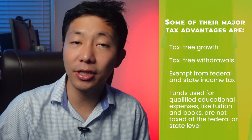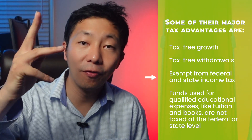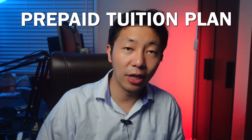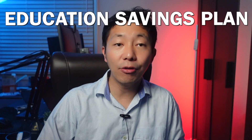529 Plan: 529 plans are available in every state and are a great way to stash away cash for college expenses. Major tax advantages include tax-free growth, tax-free withdrawals, and exemption from federal and state income tax when funds are used for qualified educational expenses like tuition and books. Depending on your state residency, you may also be eligible to claim your 529 plan contribution as a tax-deductible expense or claim a tax credit. There are two types of 529 plans: a prepaid tuition plan, which lets you buy tuition credits at today's prices for future enrollment in specific schools.